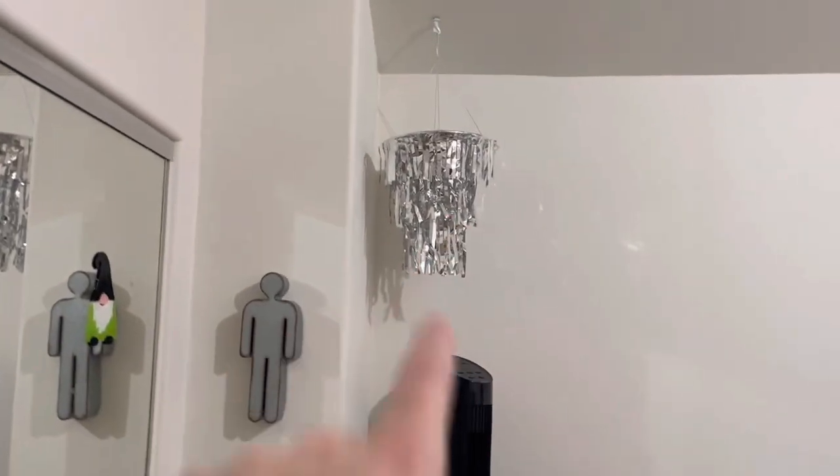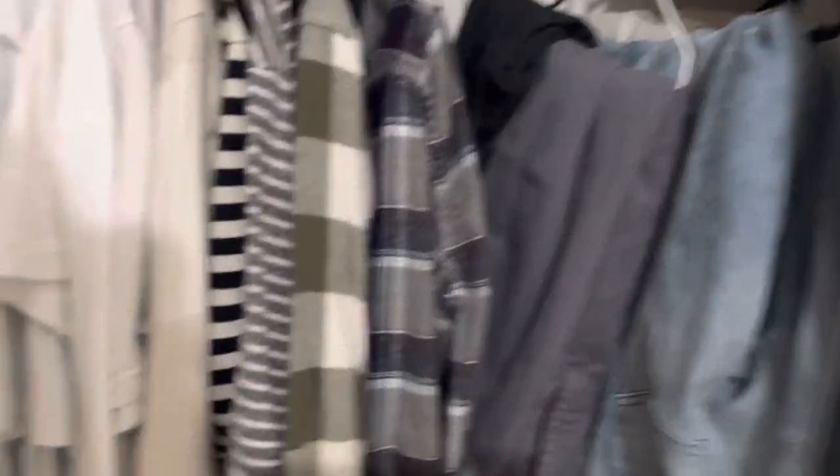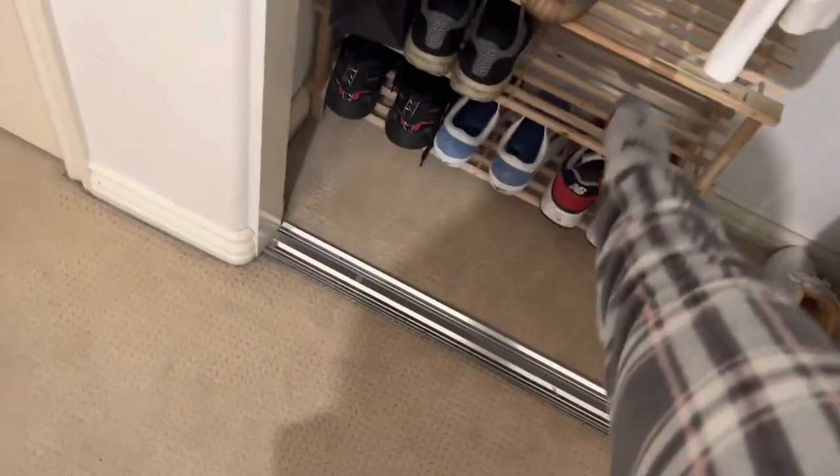Coming into my room — yeah, these two mirrors, that ugly-ass shit. And then we got my closet, so we got all my clothes organized. I have some shoes, I have Air Forces right here.